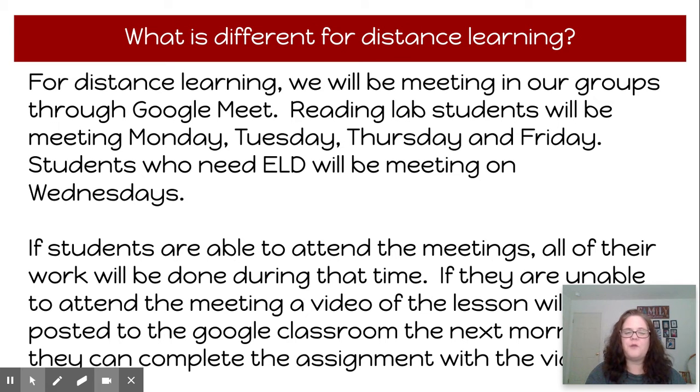For distance learning, we're going to meet in Google Meets. Reading Lab students will meet Monday, Tuesday, Thursday, and Friday. Students who need ELD will be meeting on Wednesdays. If your child can come to the meeting, all of their work will be done at that time. If they can't, everything will be posted to Google Classroom the next morning, since our groups end at 3 o'clock. They can complete their assignments through the videos.